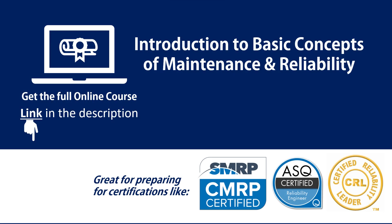In the next lecture, we're going to look at the seven questions of reliability-centered maintenance that constitute the seven steps of implementing RCM. See you in the next lecture.